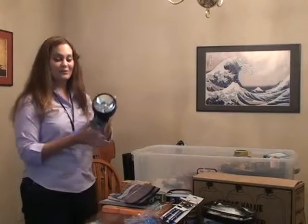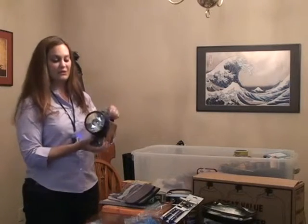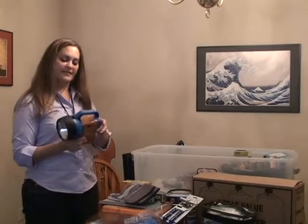A flashlight with an extra battery is essential. You can get these for pretty cheap at Walmart — I paid about three dollars for this one with the extra battery. So hopefully it won't die on me right when I need it.